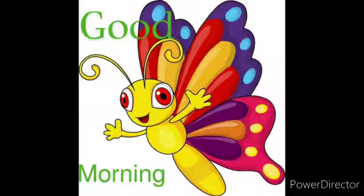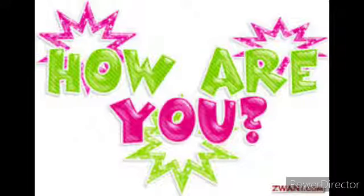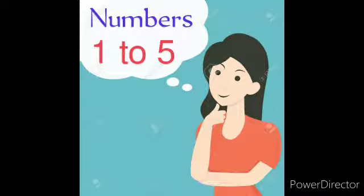Good morning children. How are you? I hope you all are doing good. So today we are going to learn about numbers 1 to 5.